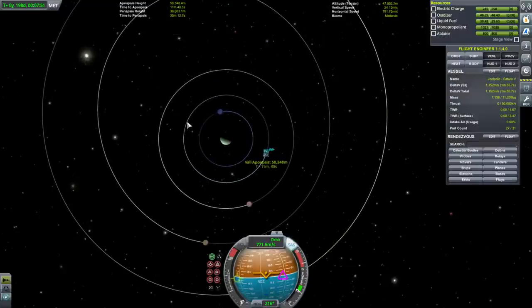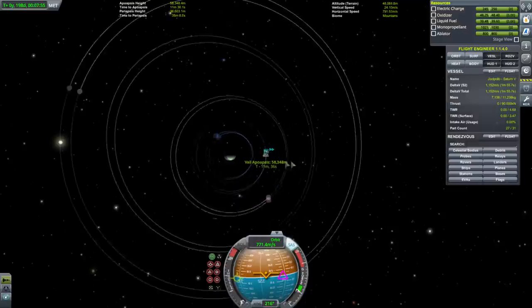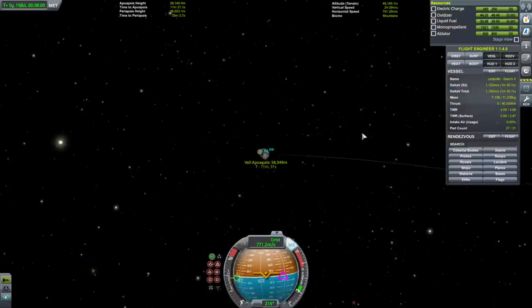Val has to be on the far side. Val goes around Jool so quickly that we should be able to find a condition where we can make it back.